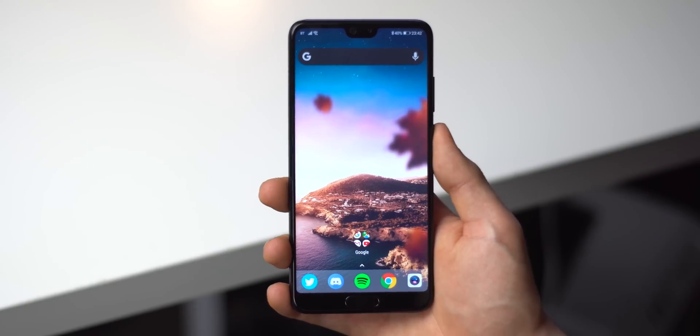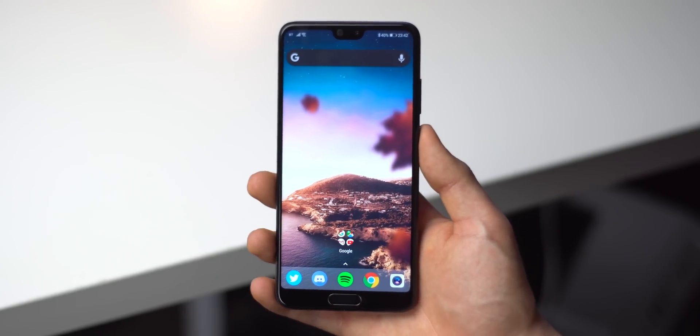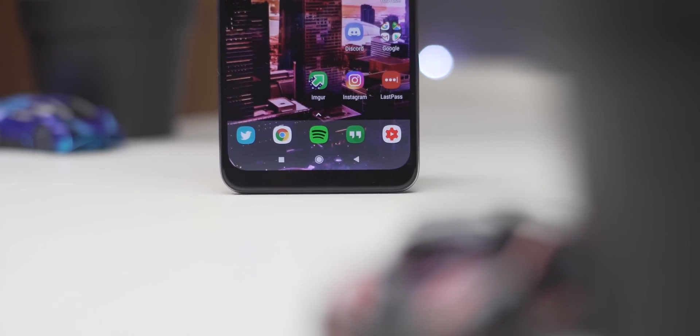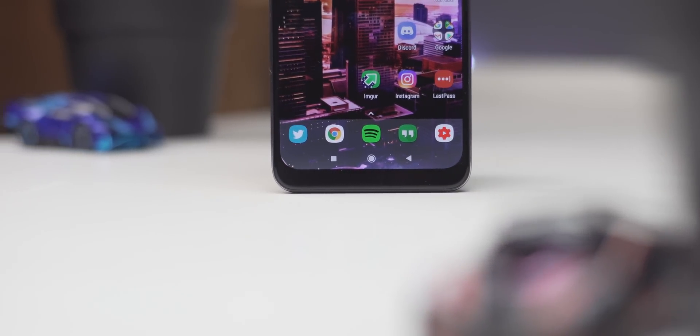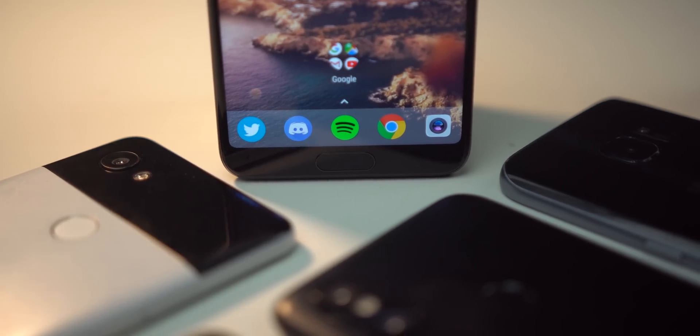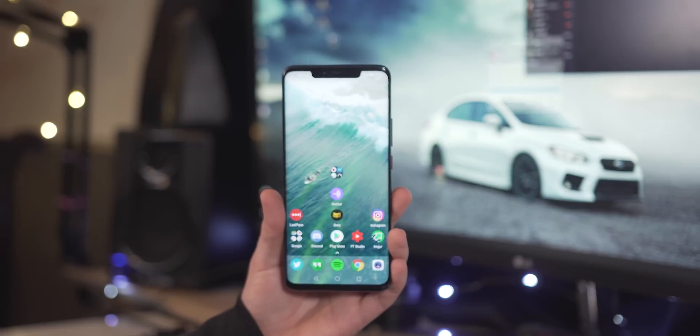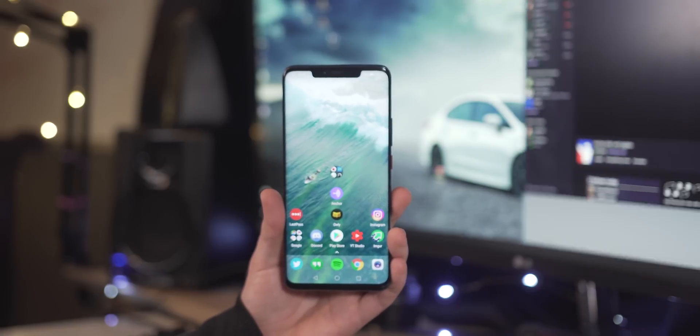I've been using Nova Launcher on a lot of smartphones for the past three years, usually covering up the kind of bloated and not very nice looking skins and launchers that come with stock phones. For example, I used Nova on the Pocophone F1, I used it on the Huawei P20 and the Huawei Mate 20 Pro. But Nova's very good and I really like it — I've even got the pro version, the paid version — but it's very boring and I feel like I want to try something else.